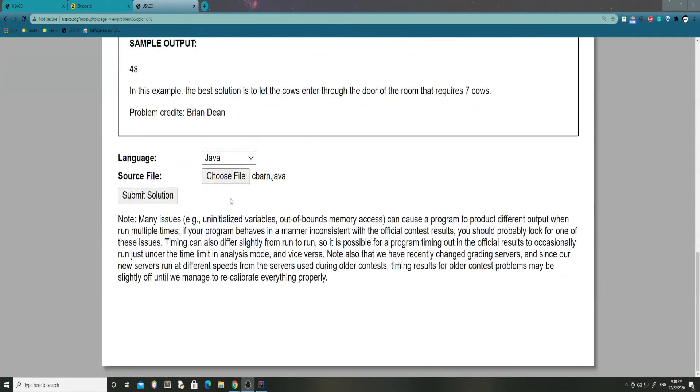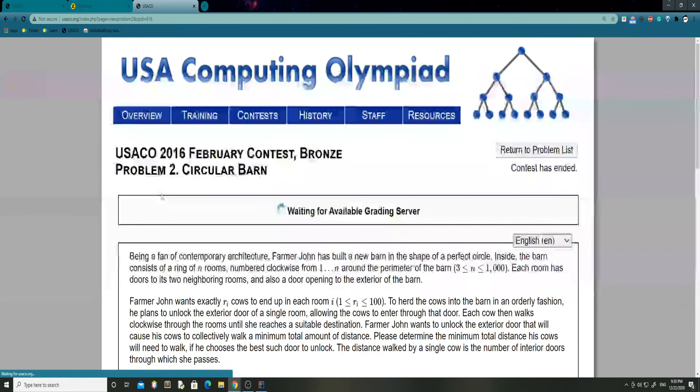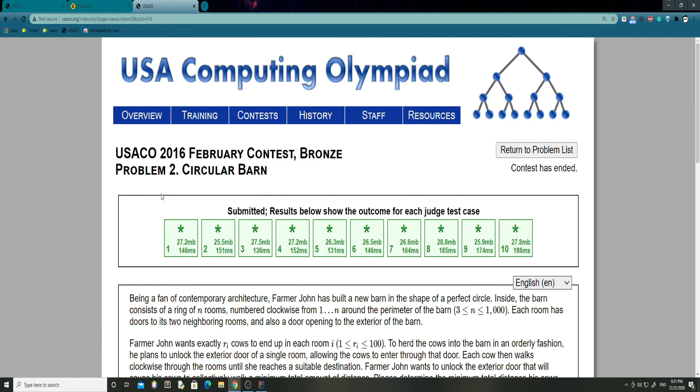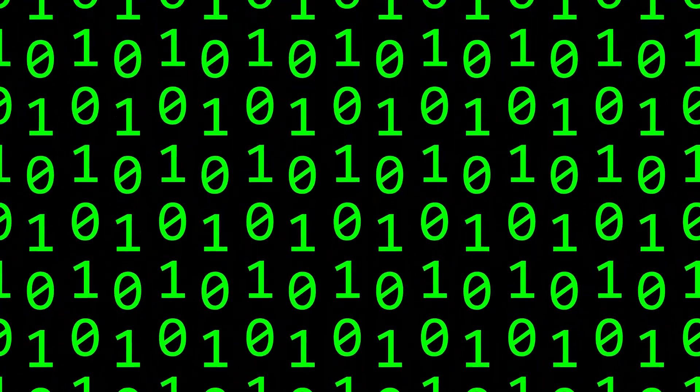I'm back on the USACO website. I found my file. Let's just try running it. And there we go! Thank you guys for watching. That was the 2016 February contest, Circular Barn, problem two. I hope you guys enjoyed and found this interesting or helpful in your USACO journey. Thank you for watching, and I'll see you in the next video. Bye!